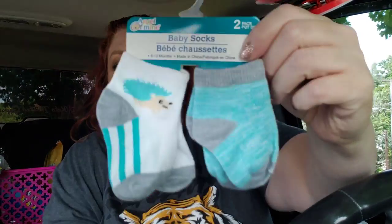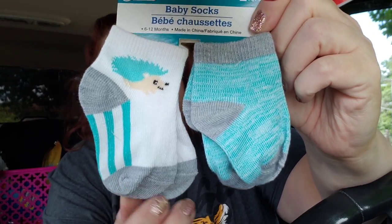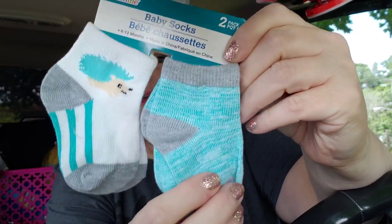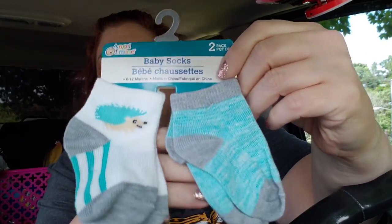I grabbed these for baby Ricky. Look how adorable these are — I love the little porcupine or hedgehog, whatever it is. Just the color scheme on these is really, really cute, so I had to get them.